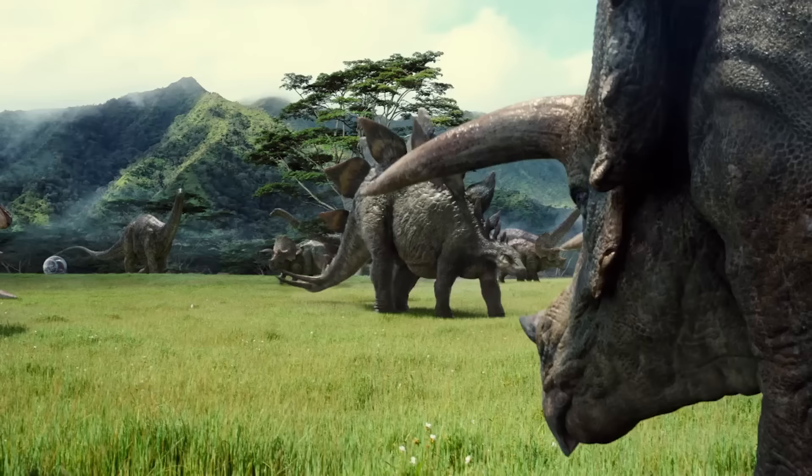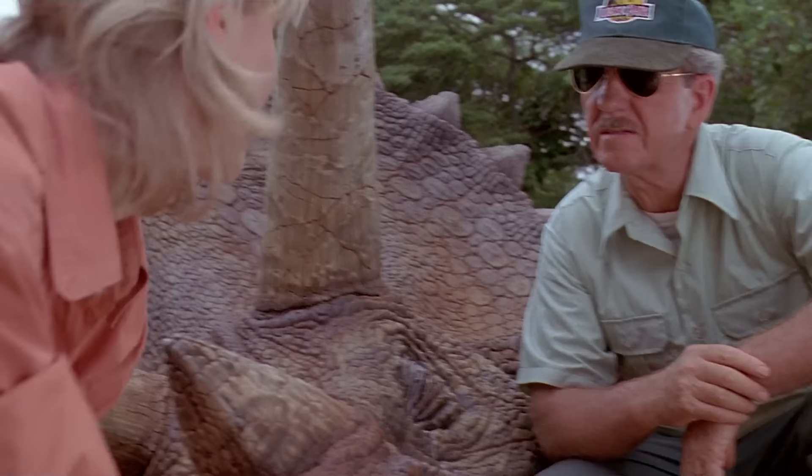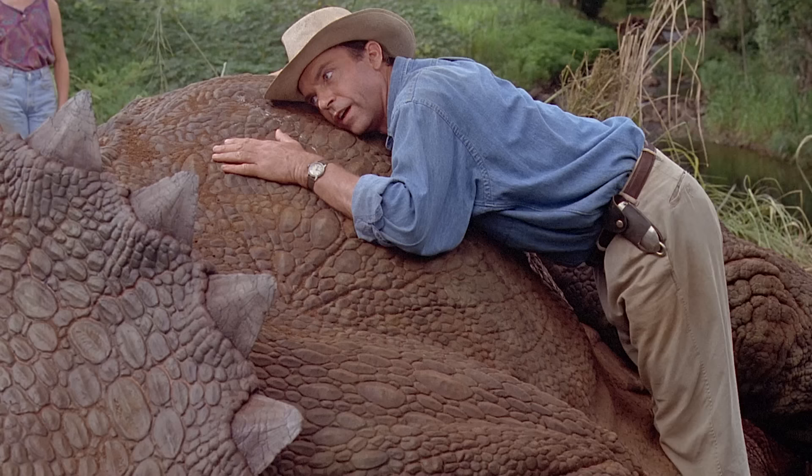Triceratops is another iconic dinosaur known from the late Cretaceous, the Hell Creek Formation — three very large horns and the frill on the back. This is an animal that lived alongside Tyrannosaurus and is often depicted with Tyrannosaurus. It plays a big role in the early Jurassic Park films as well. It's actually an animal that gets sick because of the plant life that's been reproduced alongside the dinosaurs in the first film.